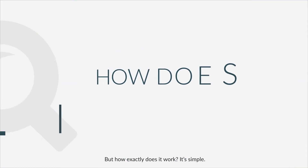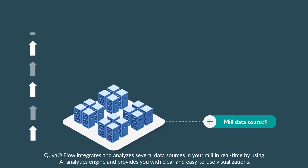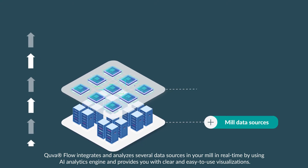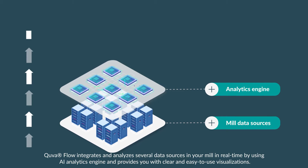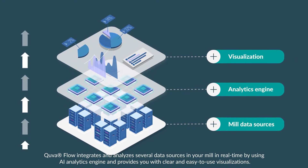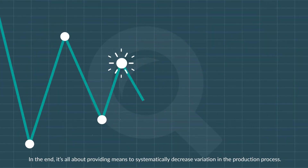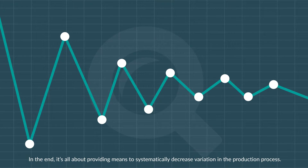But how exactly does it work? It's simple. Cue the Flow integrates and analyzes several data sources in your mill in real time by using an AI analytics engine and provides you with clear and easy to use visualizations. In the end, it's all about providing means to systematically decrease variation in the production process.